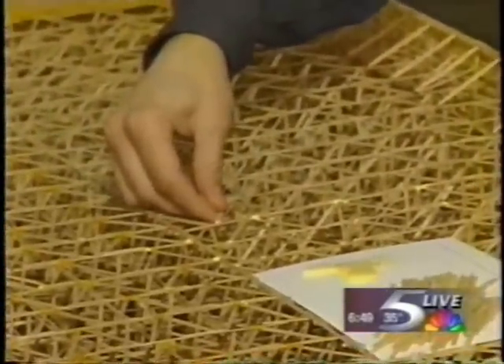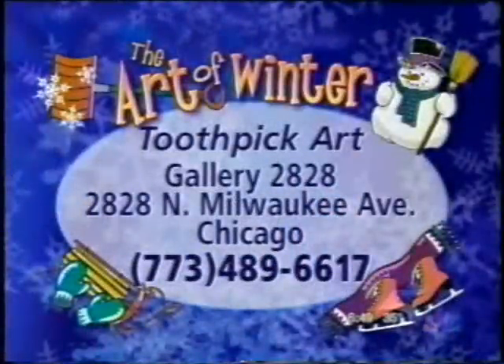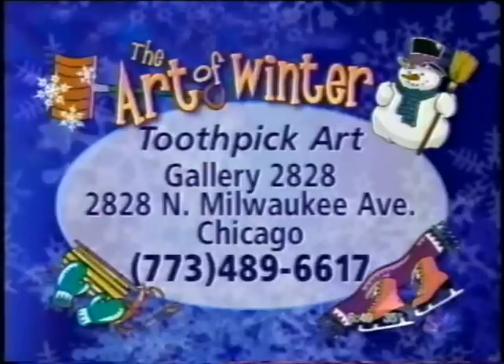Now, you hope to sell this eventually. How much do you think something like this would go for? Well, if someone wants to buy it for a million, I'll take it. All right, so the bidding starts now. We do have a phone number we can share with you if you have any questions, if you want to get some information about the gallery here. 2828 is what we're talking about — a wonderful gallery with all kinds of different artwork, not just toothpick work.